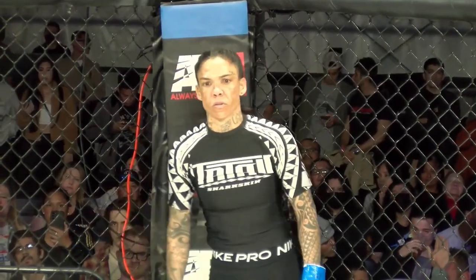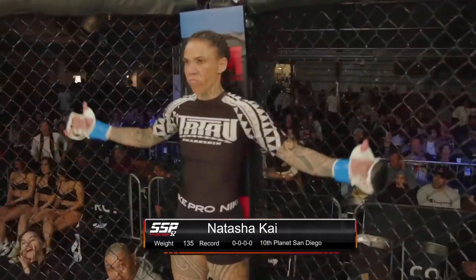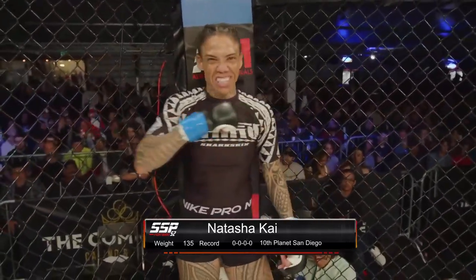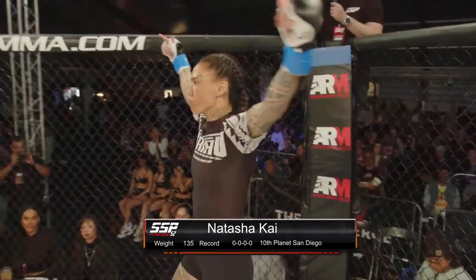And now, introducing to you first, fighting out the blue corner, she is wearing black trunks trimmed in white. She is trained out of 10th Planet San Diego by way of Hoover. She is weighing 134 pounds. Tonight, she is making her debut. Ladies and gentlemen, introducing Natasha Khan.